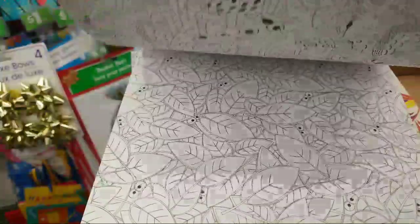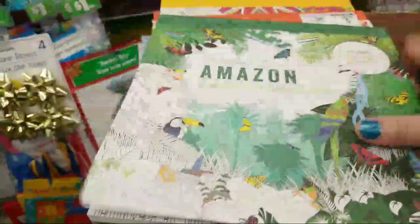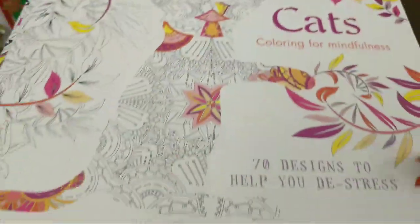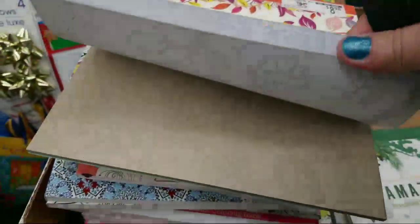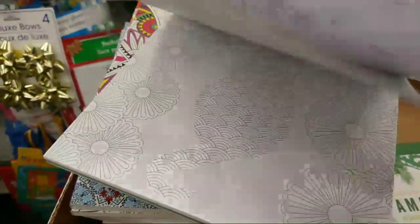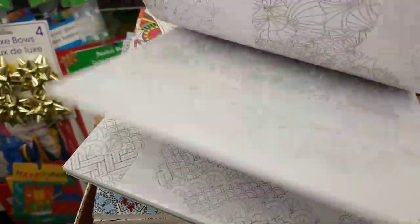They have some really thick books. This one was $8.98 and it's all cats. These are pretty cool guys. They have some really thick ones — wait till you see.